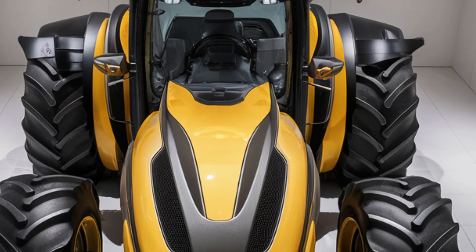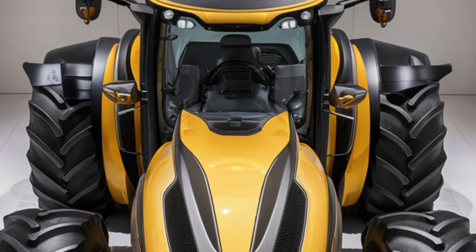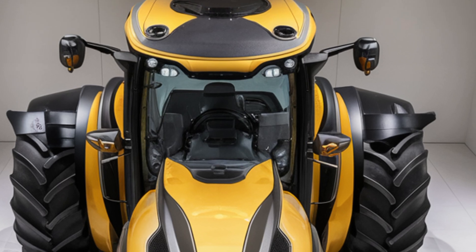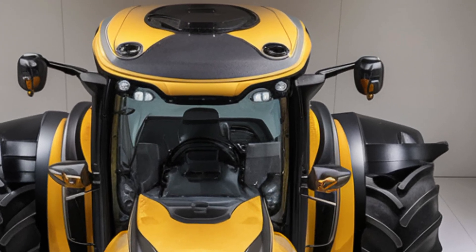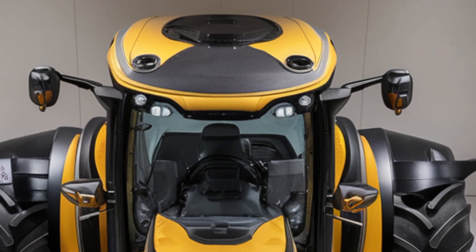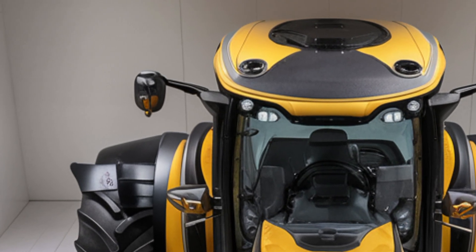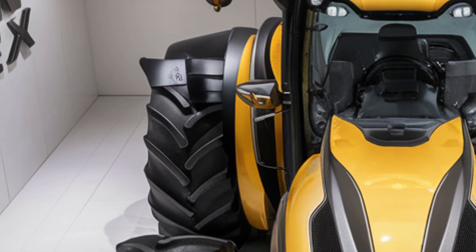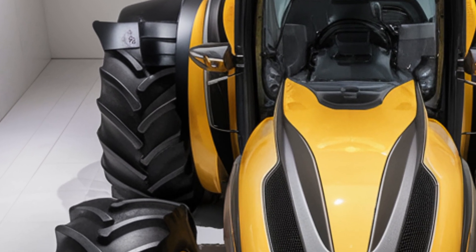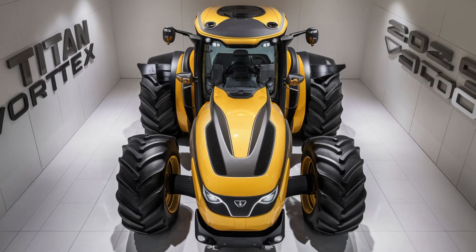It's clear that Titan has put real thought into making this tractor not just tough, but adaptable to meet the diverse needs of today's farmers. If you're looking for a tractor that combines power, precision, and adaptability, the 2025 Titan Vortex 2500 might just be the perfect fit. Thanks for joining us on Tractor Point today. Make sure to like, subscribe, and hit the bell for more in-depth reviews of the latest farm machinery.